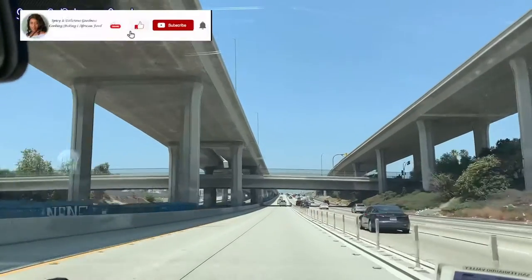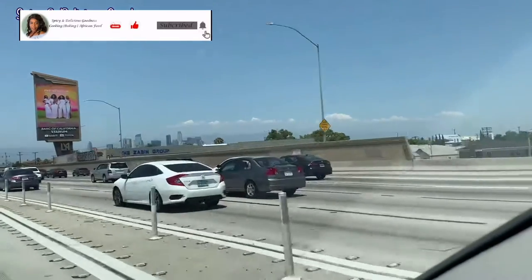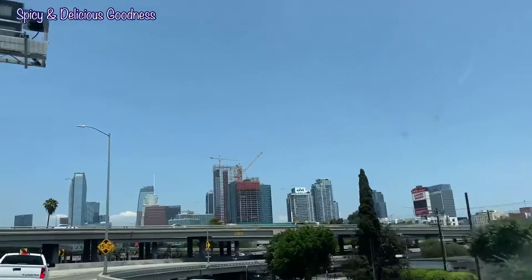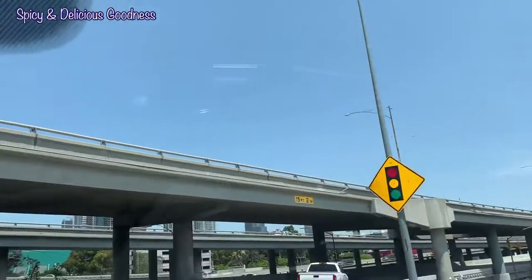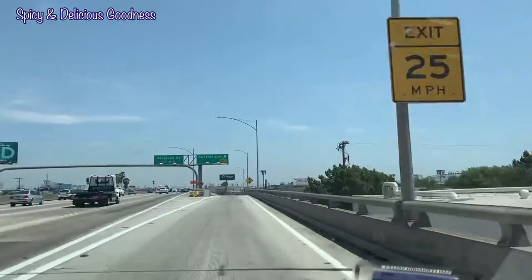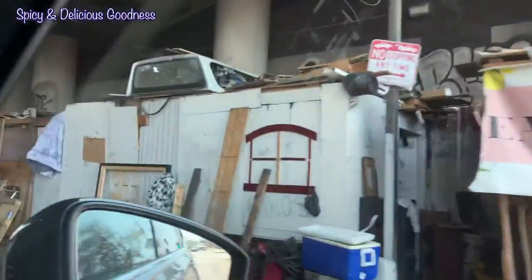We have been traveling for a while now and we are close to the downtown area. Do you see those buildings almost touching the sky? That's downtown. The 405 freeway — everybody in LA knows it has a lot of traffic. We're getting very close to where we're going to exit, so we're exiting right now.